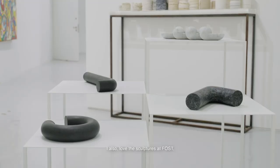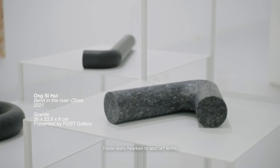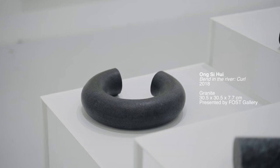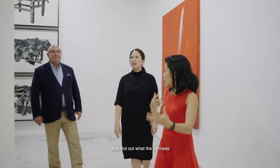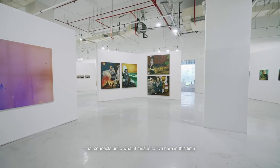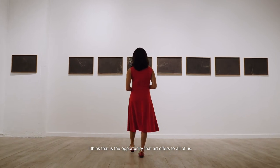I also love the sculptures at FOSS, which I understand are hand-carved by Anne Shehwe. These really hearken to abstract forms, but they also have this generous heft and materiality to them which I find so fascinating. Seen together as a group, these objects are really beautiful sculptures in themselves. This exhibition is an opportunity to find out what the richness of contemporary Southeast Asian art is like — to chance upon something new and discover something about the art of this region that connects us to what it means to live here in this time and place. And that is the opportunity that art offers to all of us.